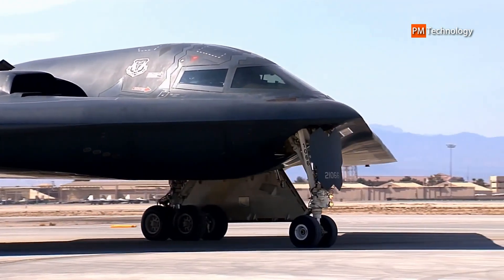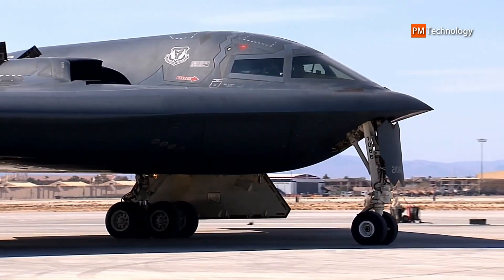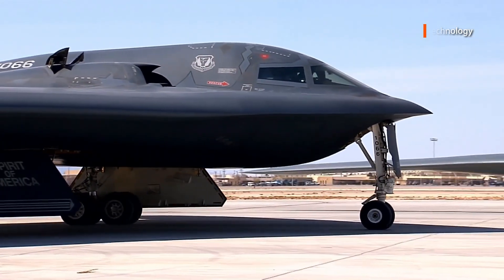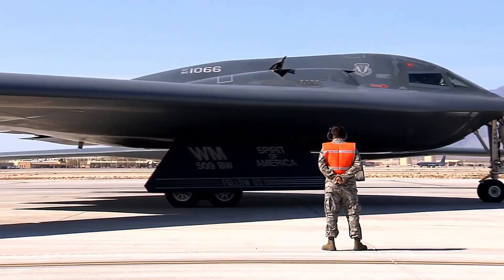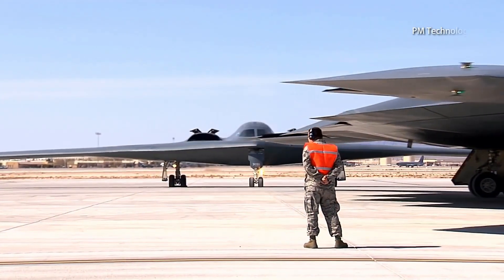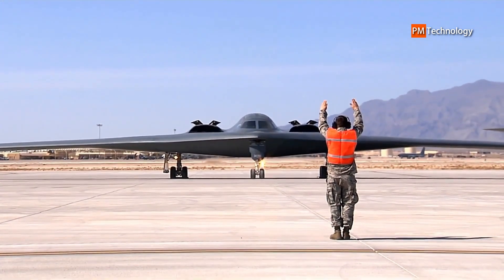The B-2 bears a resemblance to earlier Northrop aircraft. The YB-35 and YB-49 were both flying wing bombers that had been cancelled in development in the early 1950s, allegedly for political reasons. The resemblance goes as far as the B-2 and YB-49 having the same wingspan. The YB-49 also had a small radar cross-section. Approximately 80 pilots fly the B-2.